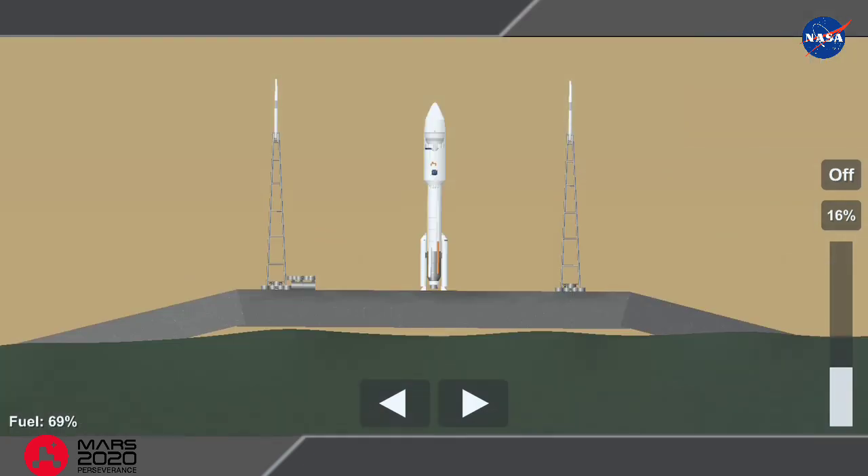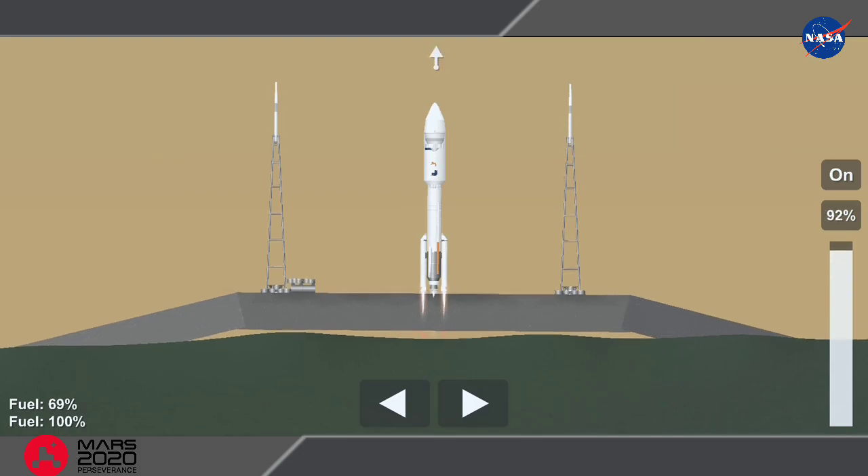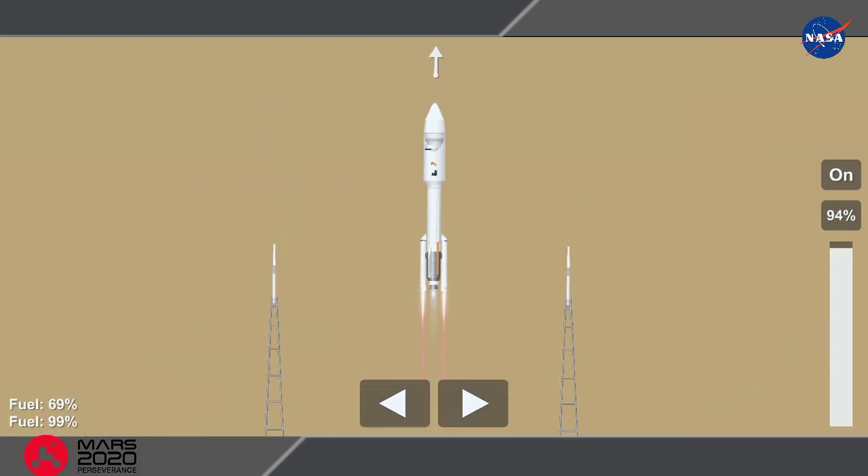8, 7, 6, 5, 4, engine ignition, 2, 1, 0, and liftoff as the countdown to Mars continues.